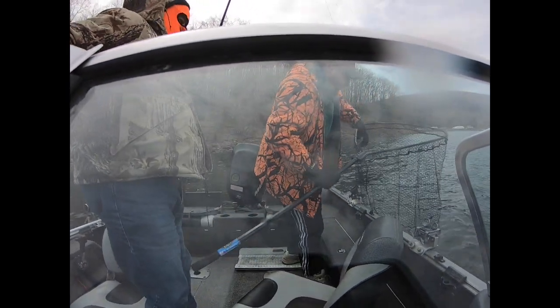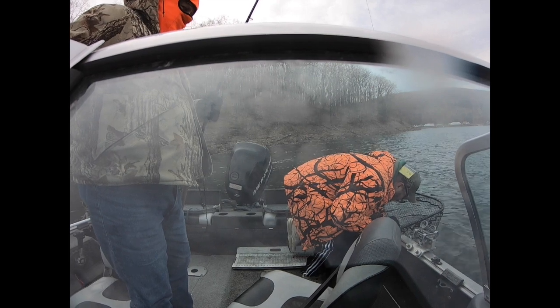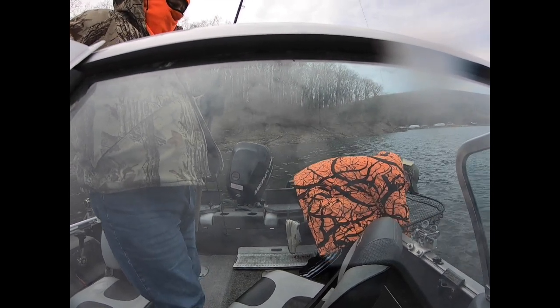We got another one here today — second pike of the day. Not quite as impressive, it's a little one, but it's got markings of being a female.